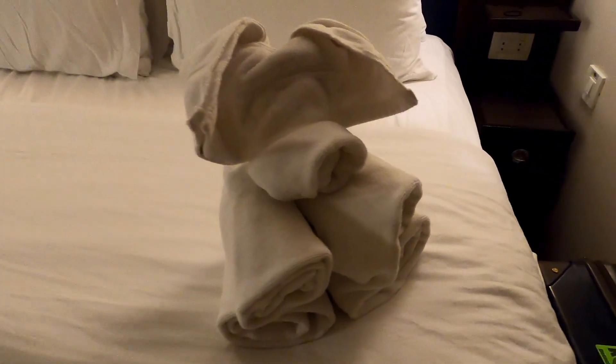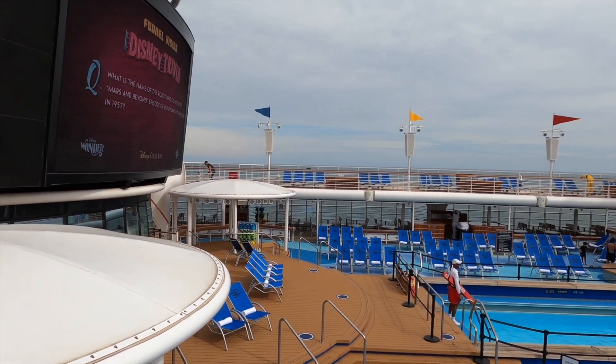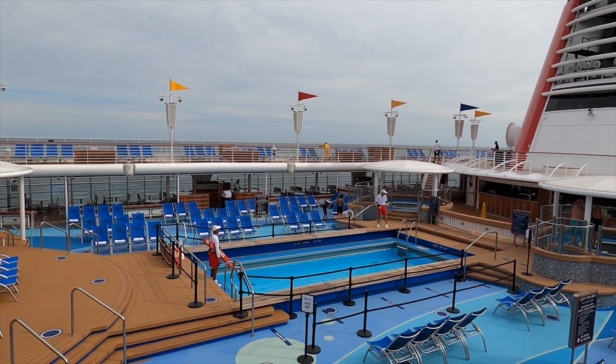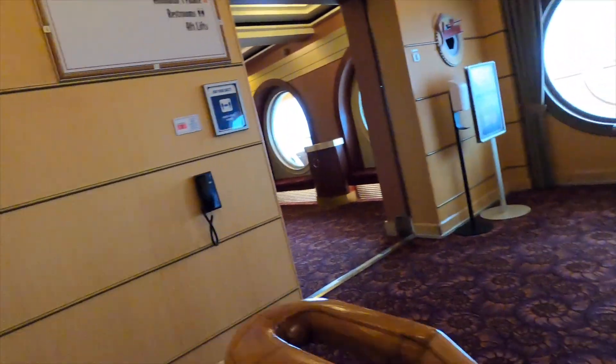One of the things we really love about the Dream and the Fantasy is their adult district — it's nice just to get away once in a while. It's typically a lot quieter, unless you're there during Match Your Mate, then it's going to get loud. Match Your Mate is one of their game shows, for adults only, happening one night of your cruise. Make sure you check that one out — it is so funny.